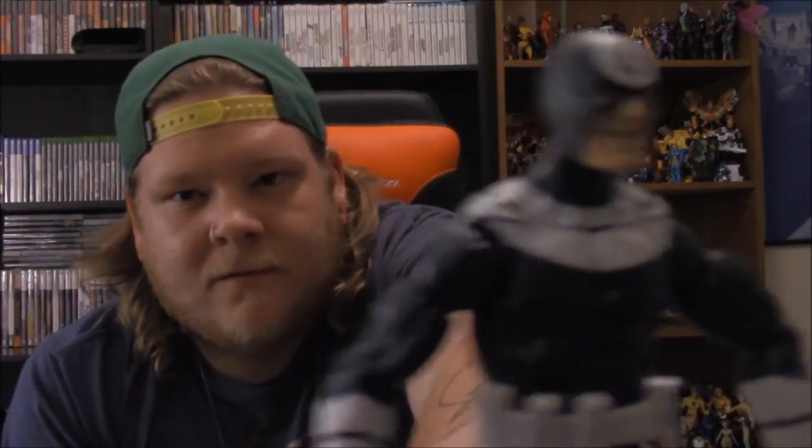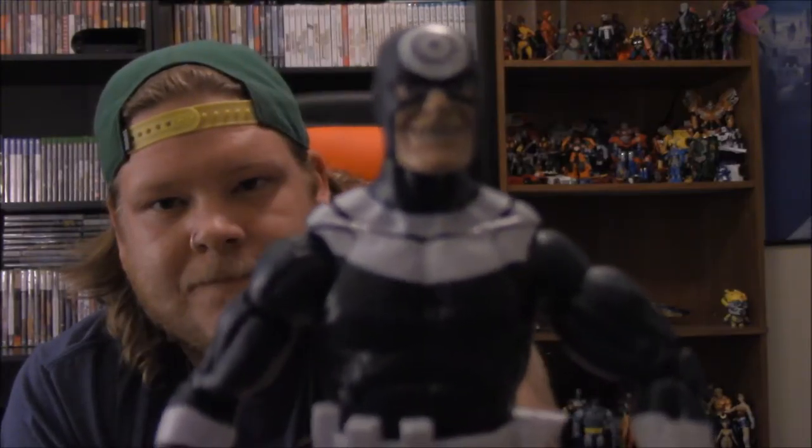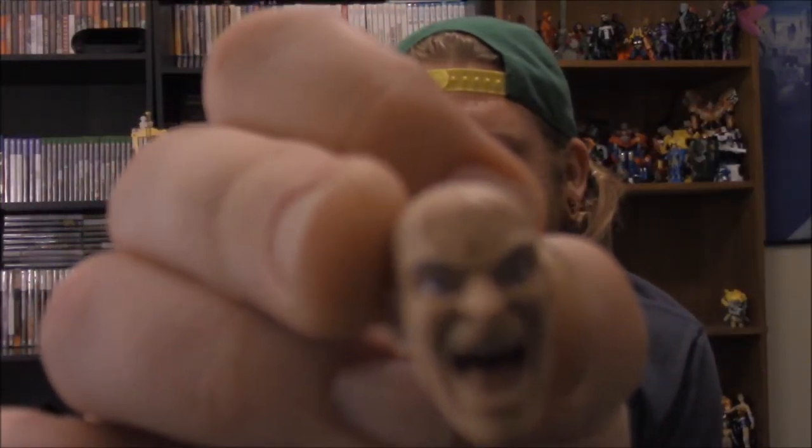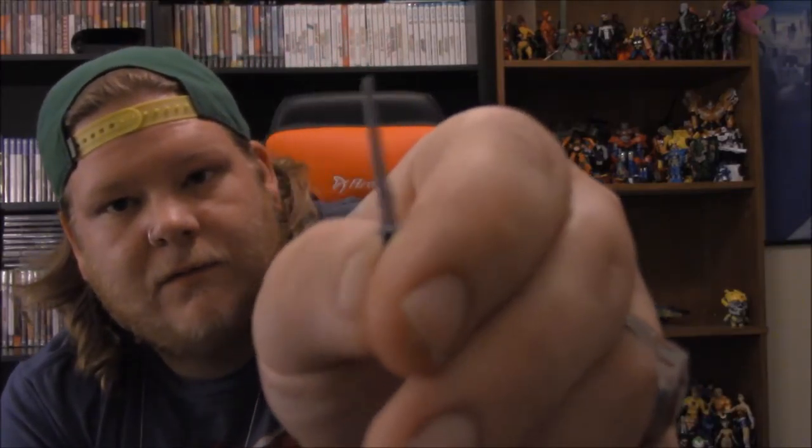Then we have Bullseye, which is probably one of the best looking Bullseyes I've seen in a while. His belt came off here — there's Bullseye. He's got this piece where he's supposed to be throwing knives, so if you set it up right it looks like he's throwing them — that's pretty cool. I'll have to figure out a cool way to set him up. He came with an alternate head without the mask, a set of hands, a pistol and knife, and a place to put both of those.